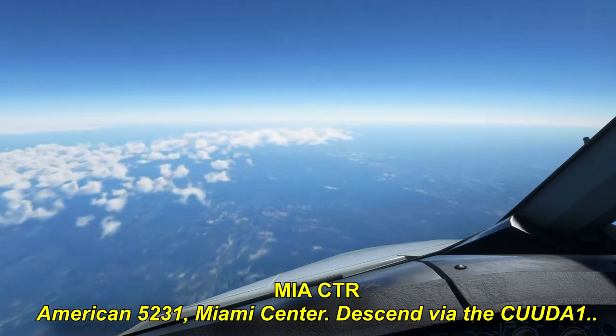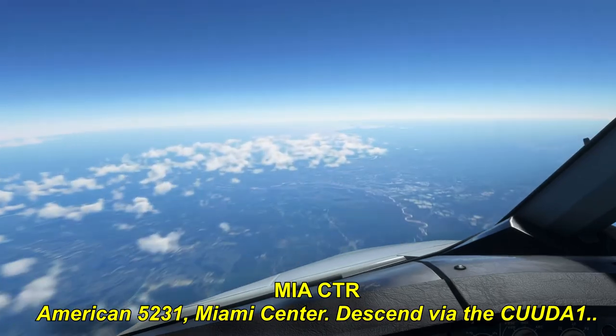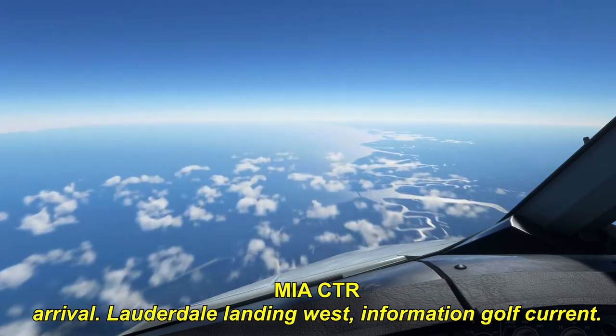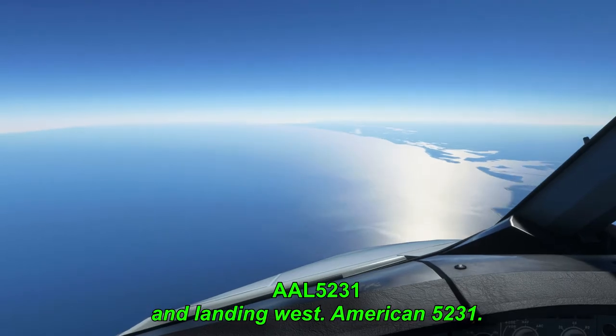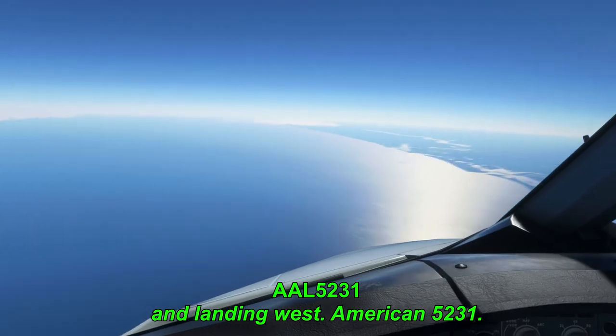American A-52-31, Miami Center, descend via the Cuda-1 arrival, Lauderdale, landing west, information Golf current. Down via the Cuda-1, we have the current weather, and landing west, American A-52-31.